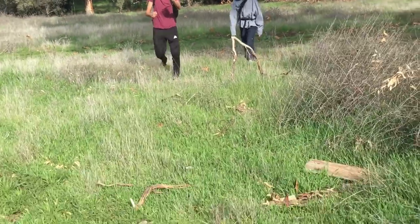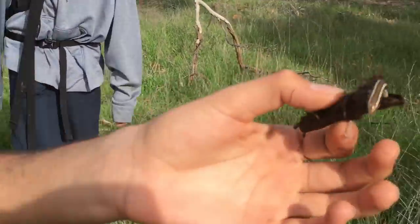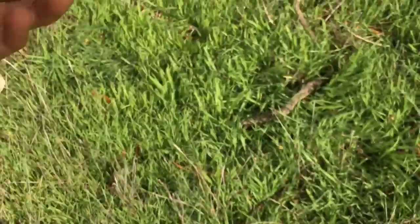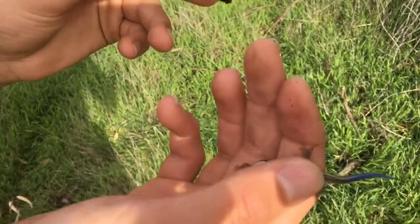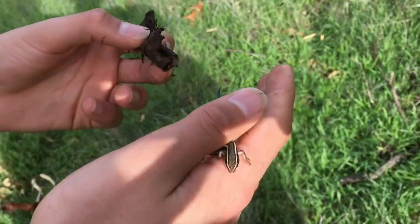I just found this little skink rolled up like a taco shell. Look at this — dude, he was chilling in this taco shell. Let me get a look at it. Check this little guy out. It's a Gilbert skink. They're really common here.